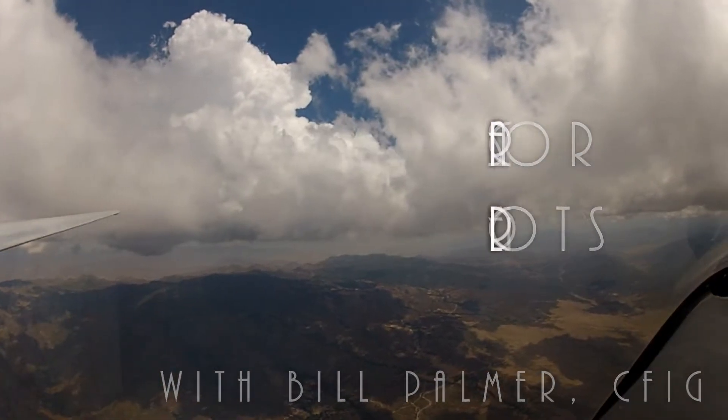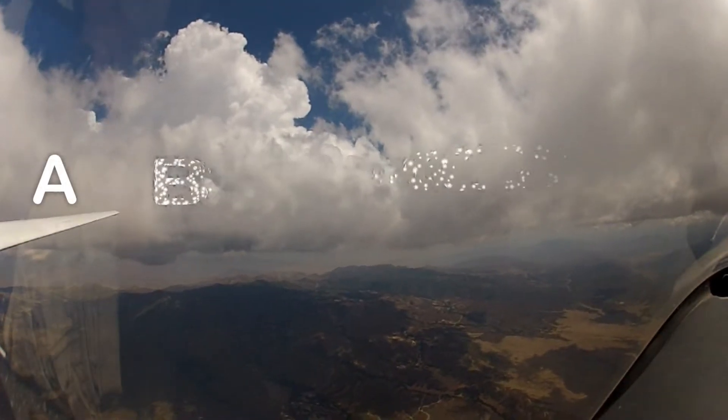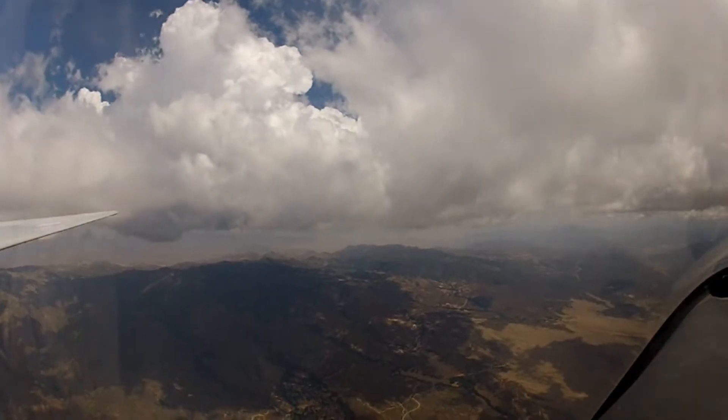Let's talk about airspace for glider pilots. There are six letter classifications of airspace in the U.S. At first, it might seem like a bit of a hodgepodge, but let's take them one at a time and break down the logic of each in order to make it easier to understand and remember.